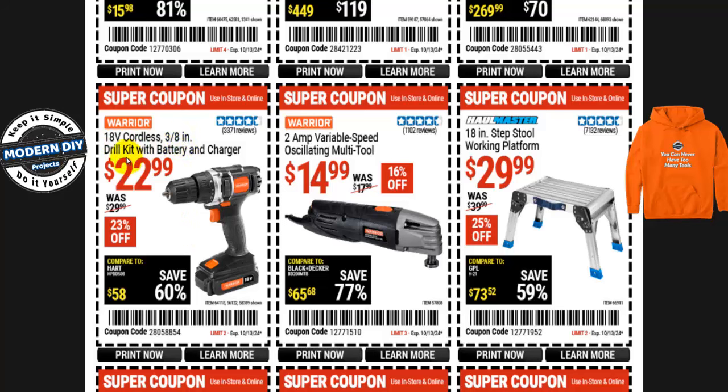Here's the Warrior 18-volt cordless 3/8-inch drill kit with battery and charger for $23, normally $30 — 23% off. Battery and charger are included. For simple light-duty tasks around the house, $23 does the job — it's not a Bauer, Hercules, DeWalt, Milwaukee, or Makita, it's a budget tool you use, abuse, and replace when it breaks. Similarly, the Warrior 2-amp variable speed oscillating multi-tool is $15, normally $18 — 16% off.